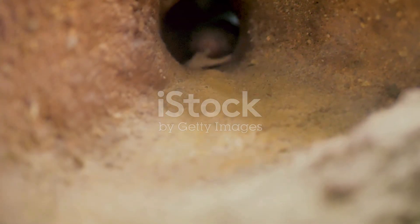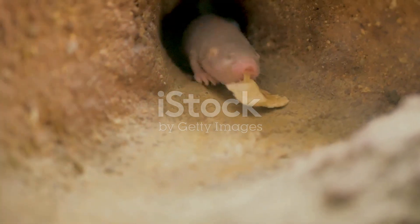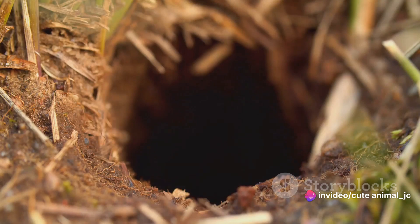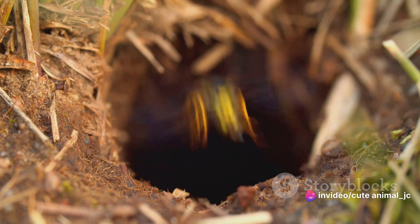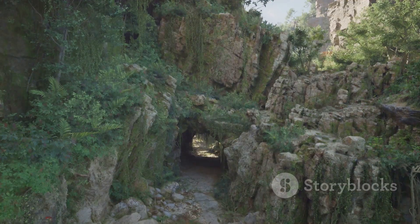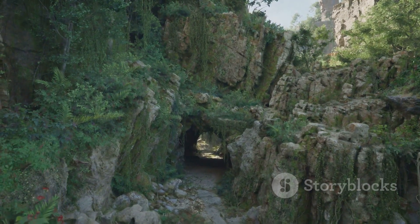This allows the voles to stay active throughout the winter, foraging for food and raising their young in relative warmth and comfort. These tunnels are of immense importance to the ecosystem — they serve as pathways for other small creatures, acting as highways that connect the subnivian world. Insects, spiders, and other small mammals often make use of these passages.